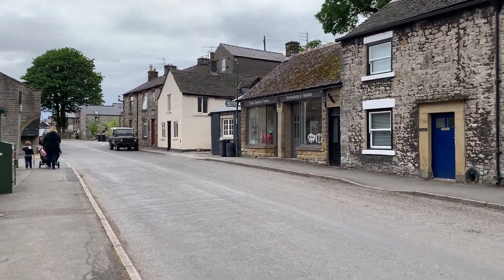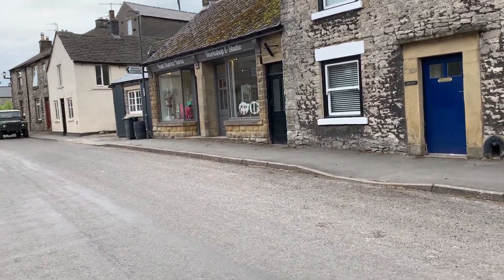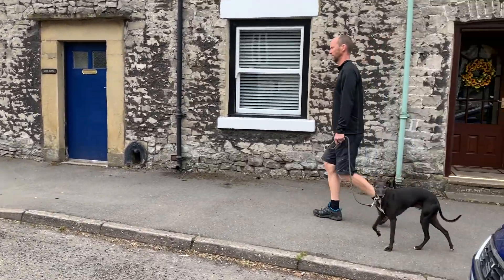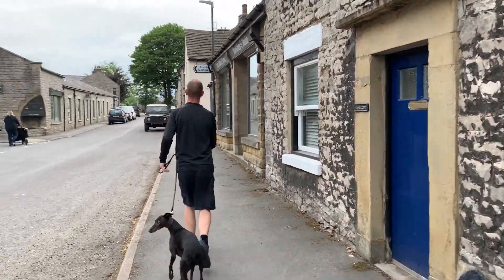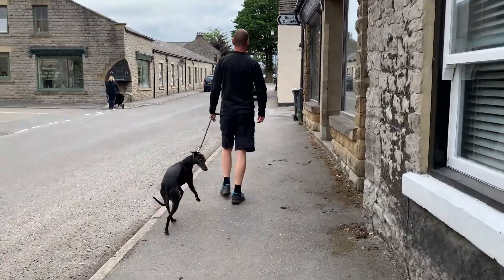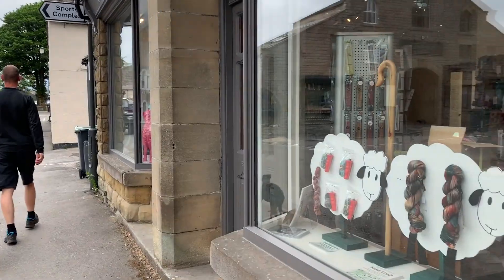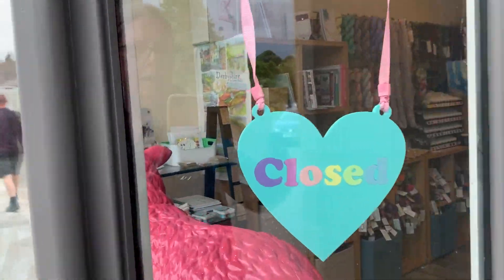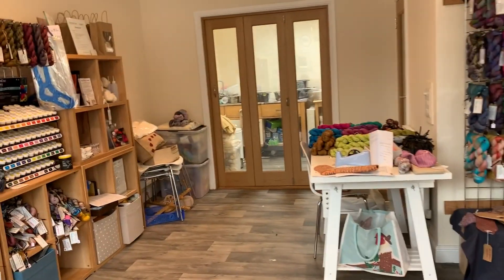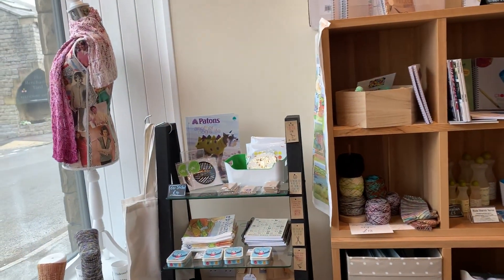Over there is the studio. So I'm just going to cross over — I'm going to avoid this chat with a beautiful Whippet. Hi Whippet! Clearly the Whippet wants to play. So here's the studio. Sadly closed, but hopefully soon to be open. If you've visited the studio, you'll know the sound of that bell very well.